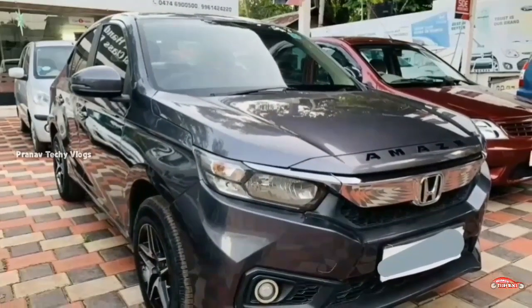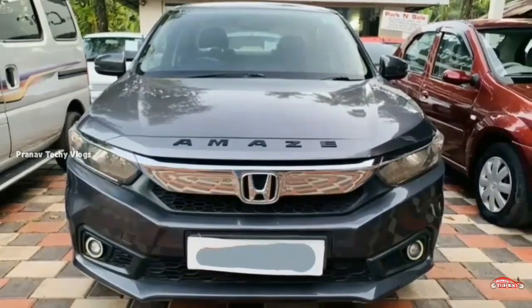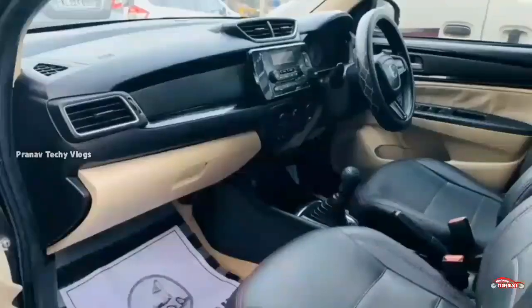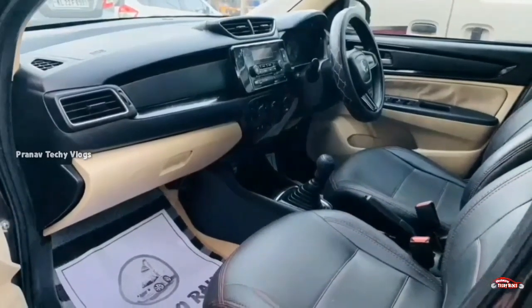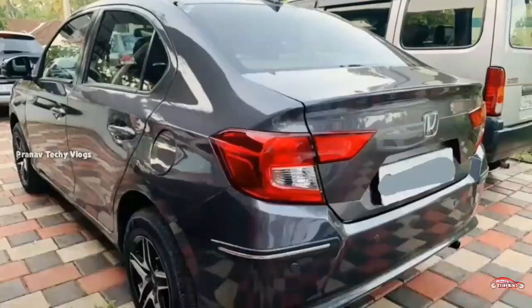Honda Amaze. It's 19th registration. It's 1.2L petrol. It's a single ownership. It's a manual transmission.